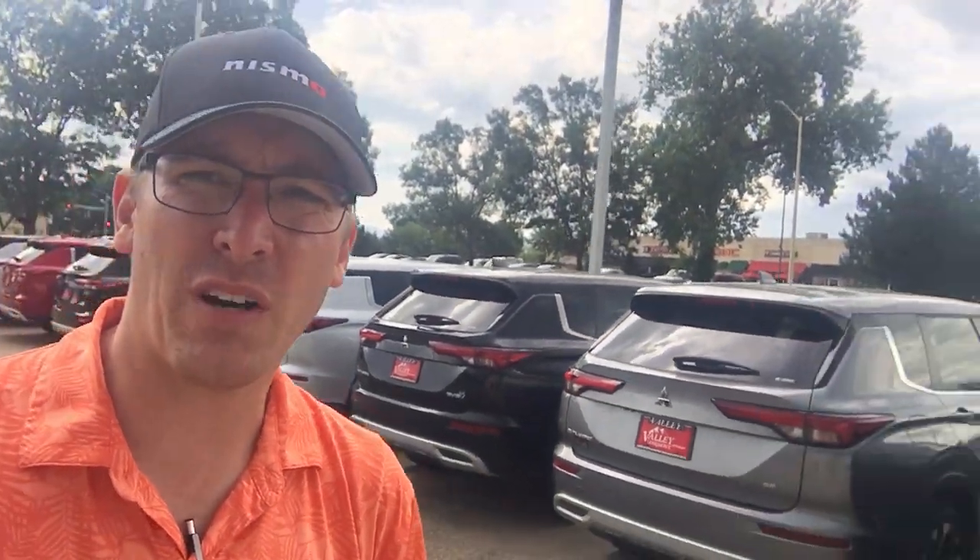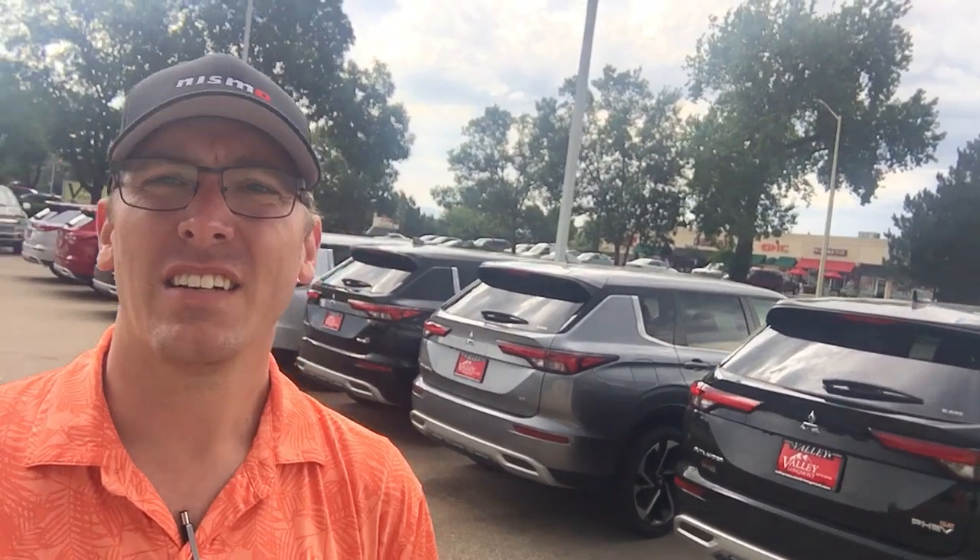Hey there everyone on YouTube, hello again world. Doing a walk-around today. Guys, look at this — this is Colorado skies for you.